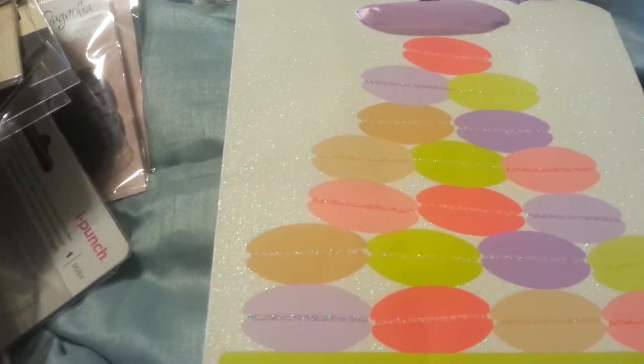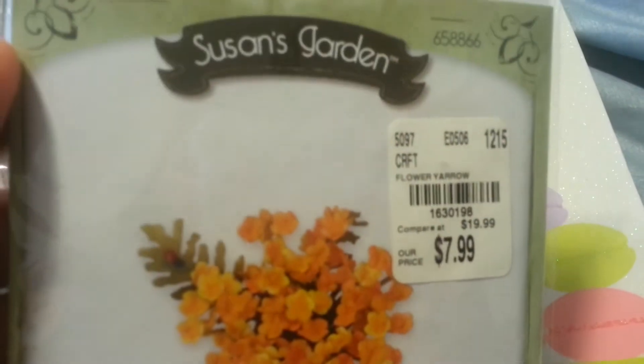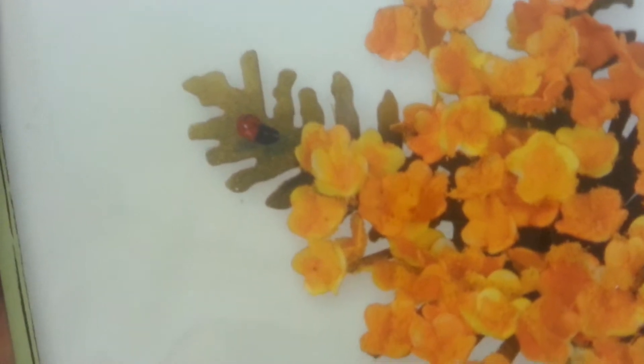I'll go ahead and just kind of quick share what I got. I got these from Susan's Garden, $7.99. I thought these were really, really cute little flowers.